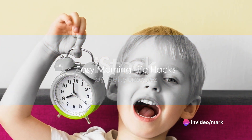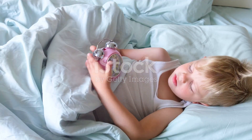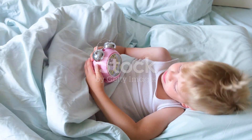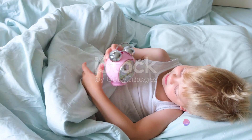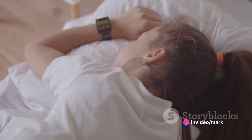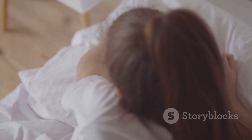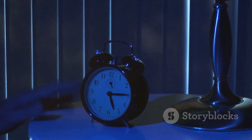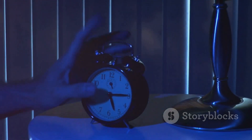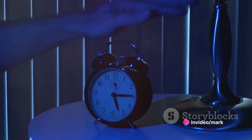Now, how about making those early mornings a bit more bearable for our little ones? Getting up early can be a bit of a challenge, especially for our younger pals who love their cozy beds. But fear not, we have a fun solution. Consider using alarm clocks that play fun tunes. Instead of a jarring, typical alarm sound, these little gadgets wake you up with your favorite melody or a cheerful tune — one that brings a smile to your face and motivates you to hop out of bed, starting your day on a positive note.